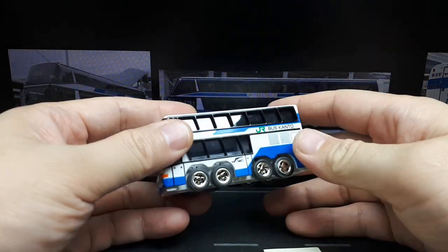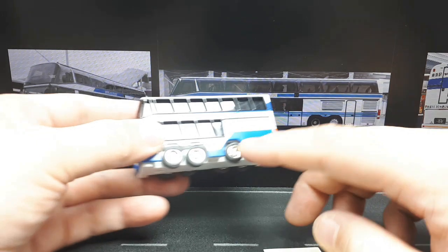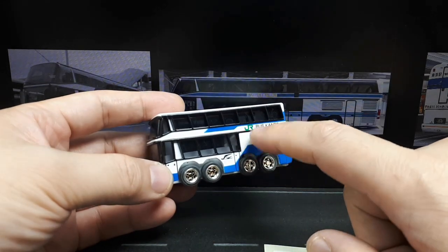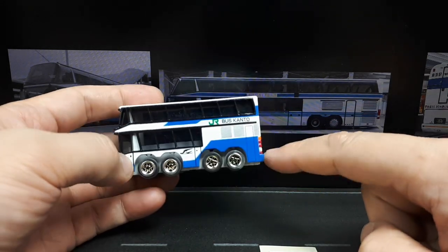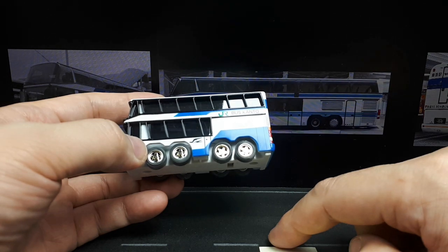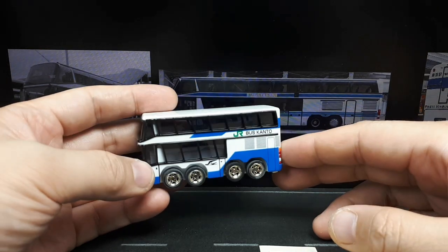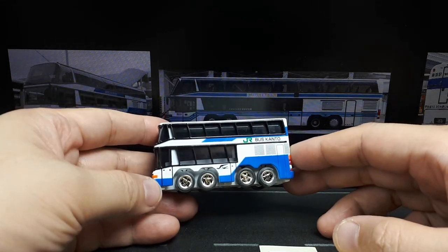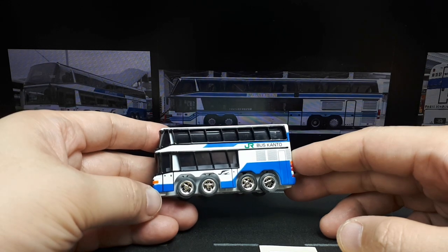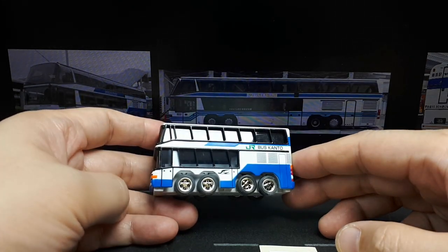This bus is called a Neoplan Megaliner — it even says so on the photograph. Neoplan is a German bus company, and this was produced between 1983 and the year 2000. It's quad-axle, double-decker. It has a longitudinal rear engine — supposed to be a V8, an OM442 V8 by Mercedes-Benz. Overall length is 15 meters or about 49 feet, height is 4 meters or over 13 feet, and this thing would weigh 29,000 kilos or 63,000 pounds. So it's a big one.